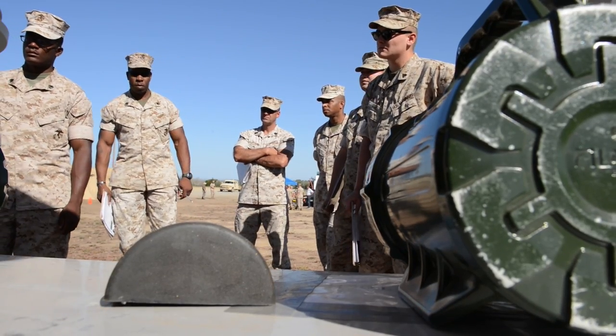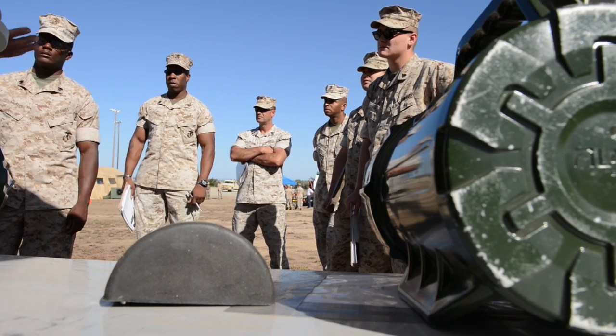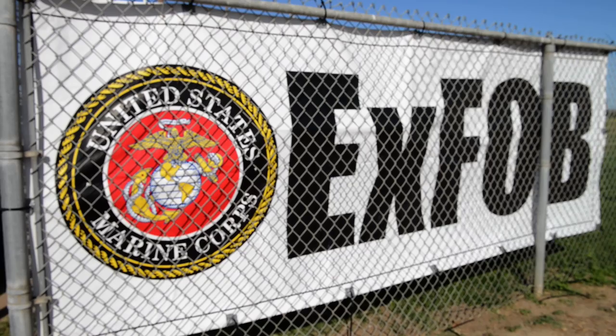Nothing that's here is going to be something that the Marine Corps will buy today. But the idea is to see the possibility. That's what we're looking for.